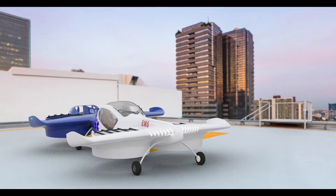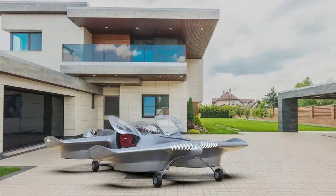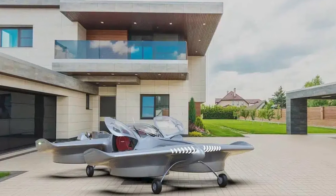Hey there, cool ideas audience. Buckle up because the future just knocked on our garage doors, and its name is Doroni H1 — the electric flying car that's not just for the elites, but for anyone with a driver's license and a sense of adventure.